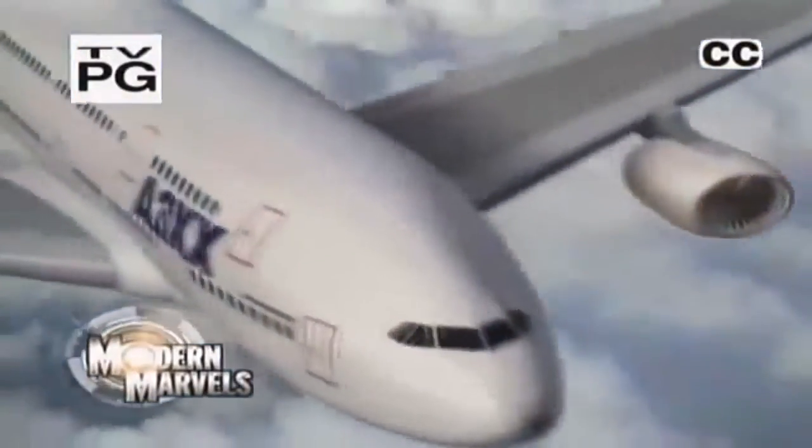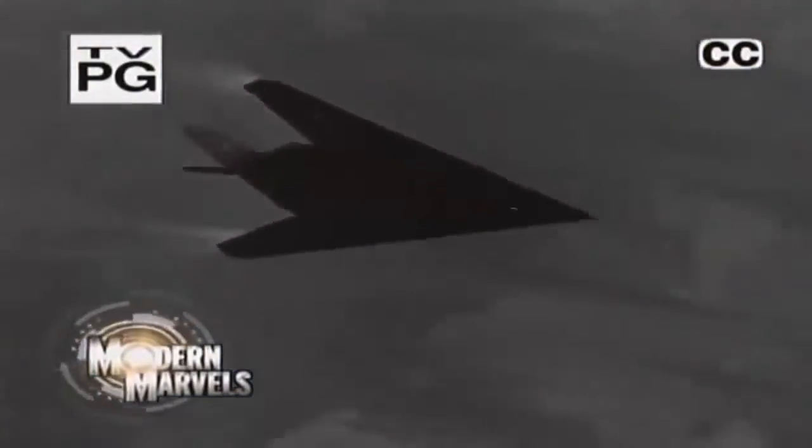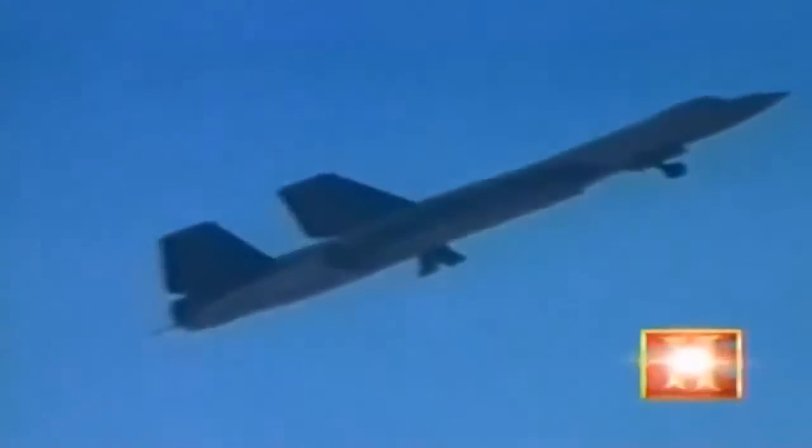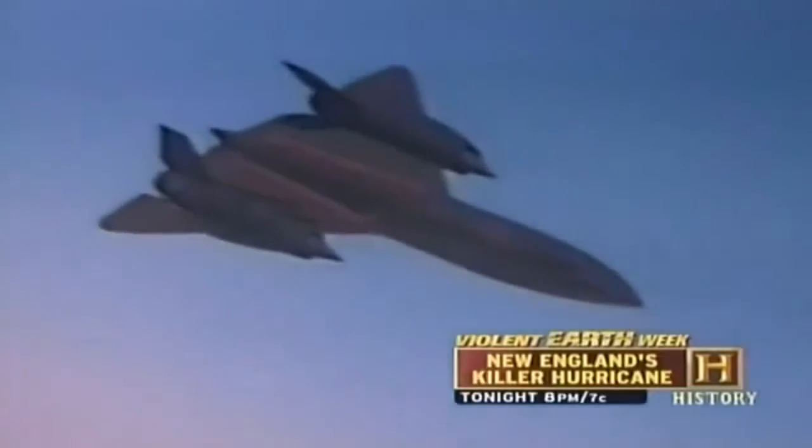The SR-71 Blackbird — in the opinion of many, the greatest airplane ever made — has two huge jet engines with the power of 45 diesel locomotives. It can fly from Los Angeles to New York in under an hour at speeds faster than a bullet. Designed in the early 1960s, the Blackbird is the crowning glory of one of the greatest eras of technological change in the history of mankind.